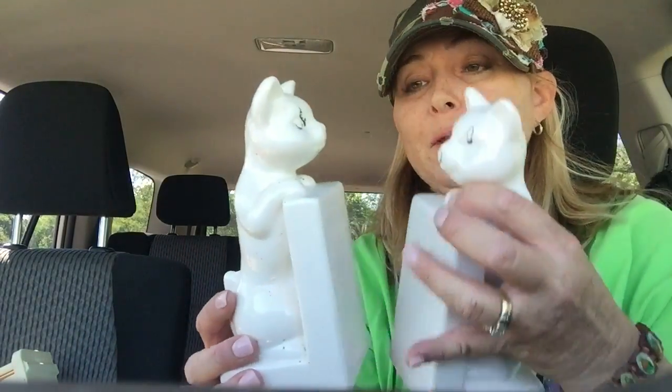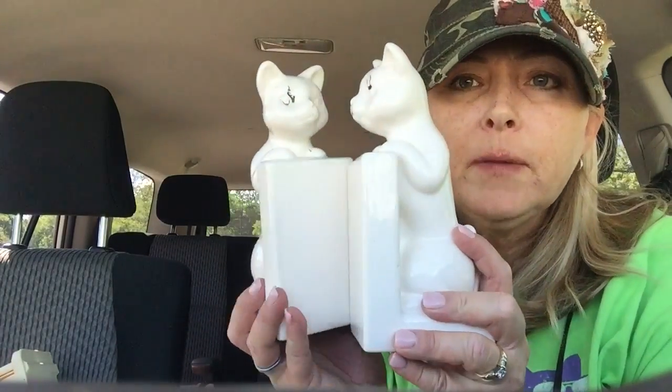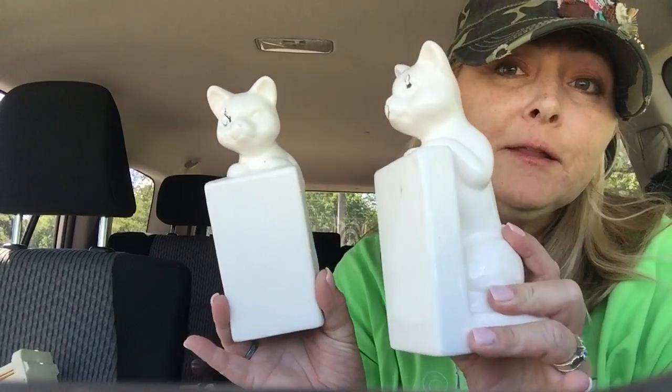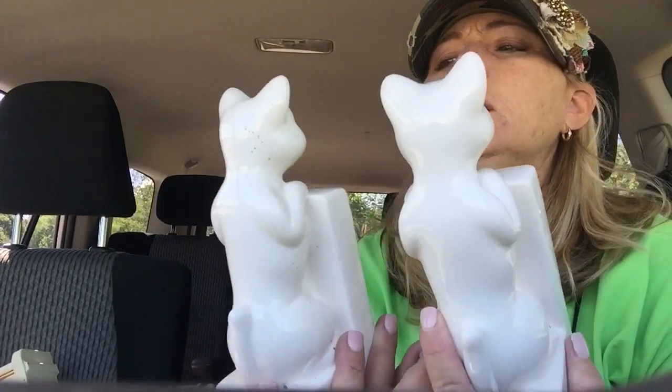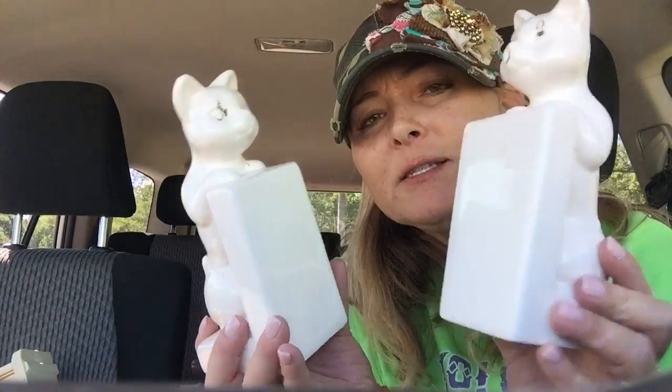I thought about making a project out of these, maybe spray painting them gold. I don't know — they're interesting. I paid 50 cents for both of them.